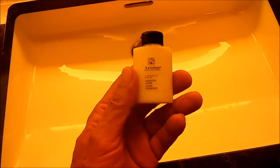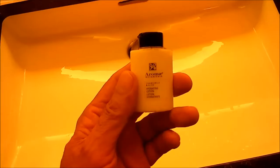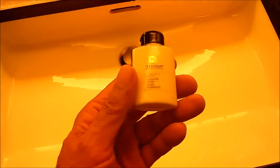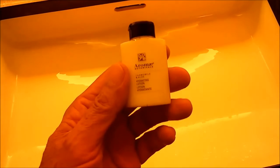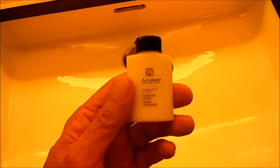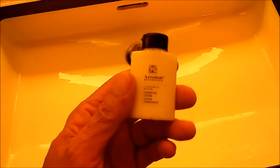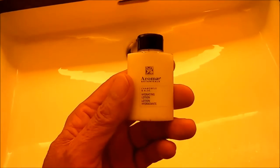As I said yesterday, I didn't have any underarm deodorant, so I used this. Basically what it is is lotion that came with the room. Well, it worked out pretty good — it didn't smell like I had a lot of perfume on, and it stopped me from sweating.